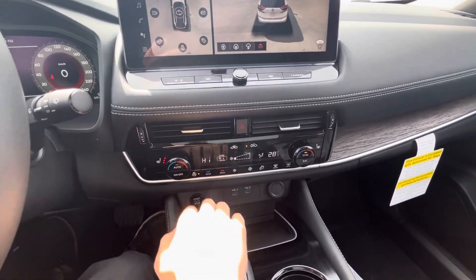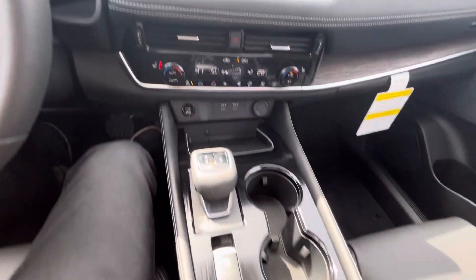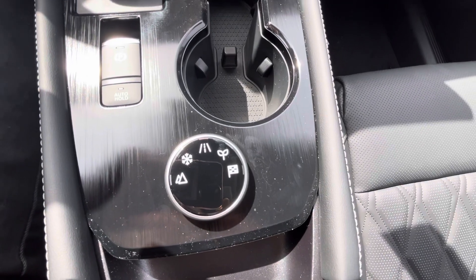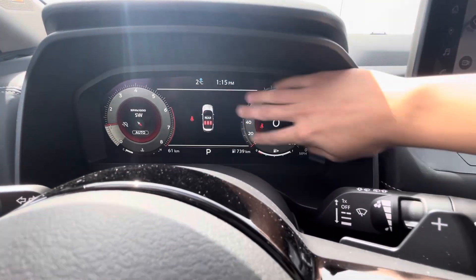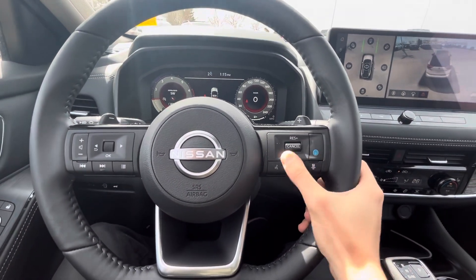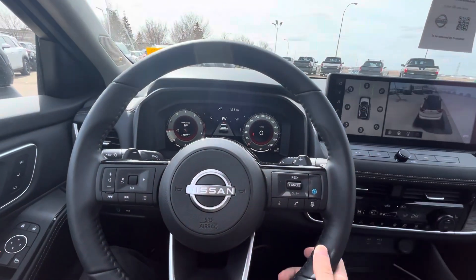Heated seats, heated steering wheel. This is a wireless charger — you just put your phone up here and it'll charge. You have five terrain modes on the new Rogue: snow, eco, sport, stuff like that. You have a full digital display in front of you — there are no analogs, it's just a screen. Paddle shifters. Adaptive cruise control with pro-pilot assist, so it can keep you in the lanes and stuff like that.